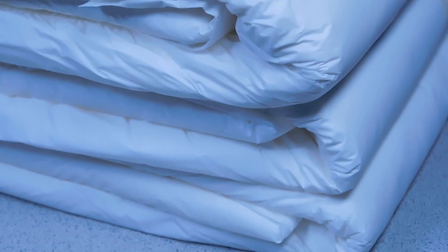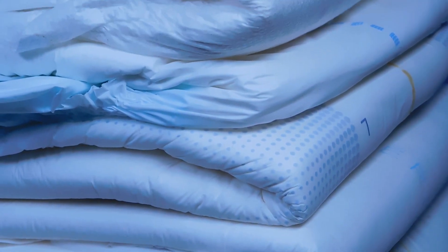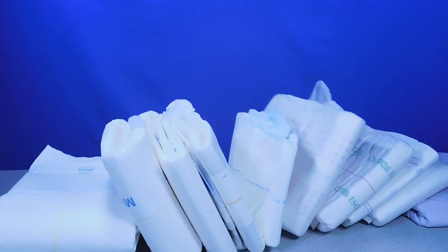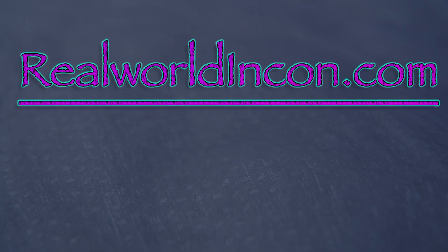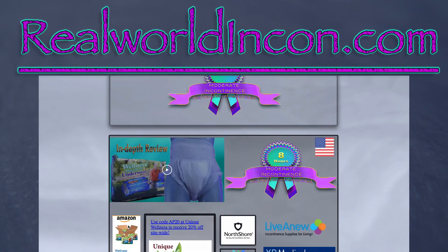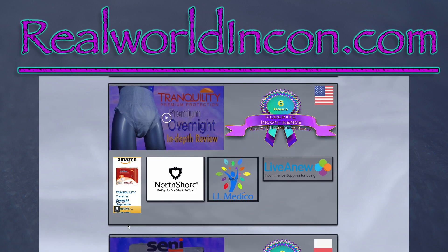When it comes to what is best for you or the wearer, it is ultimately a personal choice. Looking for the best waterproofing and odor control? Or have sensitive skin and need breathability? Or something in between? Hopefully this video will help you narrow down what would be best for you and your needs. Please check out our website realworldincon.com — we break down products into suggested use times based on real use and testing, and provide safe and secure links to trusted vendors to purchase the products. Using these links will go a long way in helping us continue to make videos for you.